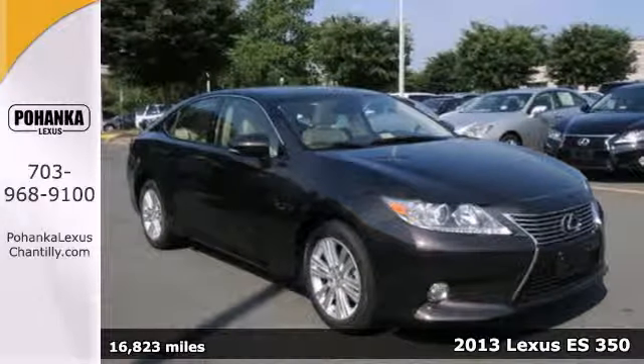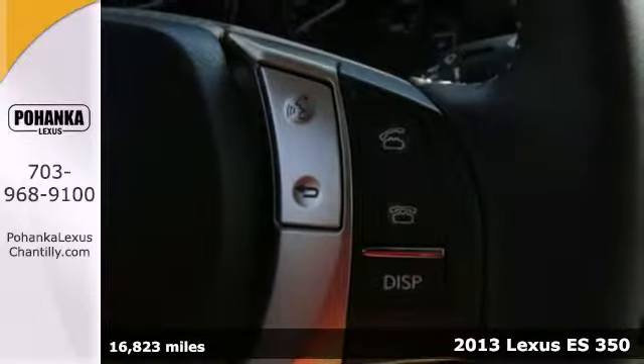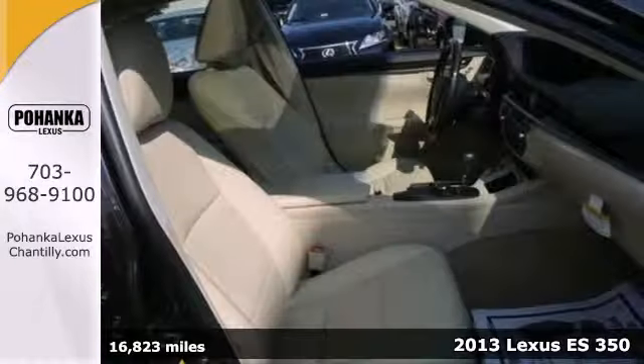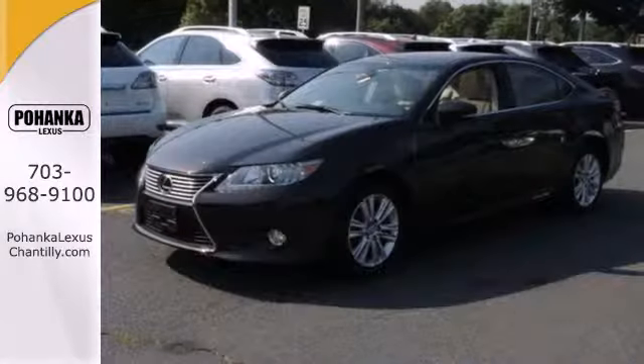Here's a 2013 Lexus ES350. The supple ride, velvety yet potent performance, and beautiful interior make this a luxury sedan that you'll never want to upgrade from.